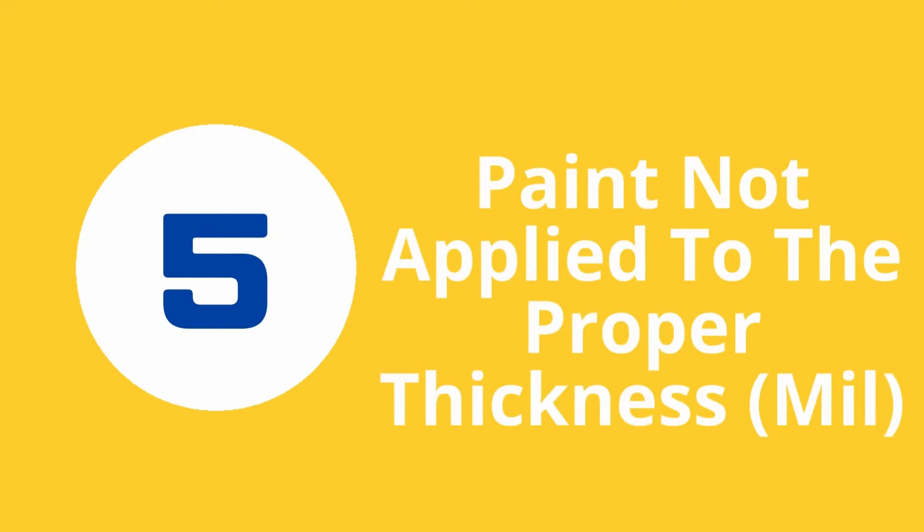Number five: the paint was not applied to the proper thickness. If the paint is not applied to the proper thickness, not only will the color not be as bright as it should be, but the paint will deteriorate quicker because of fewer layers of protection. Similar to diluted paint, if you notice parts of your paint that look patchy or the primer is showing through, the paint may not have been applied to the proper mil or thickness.